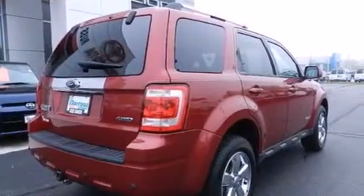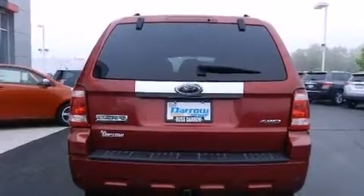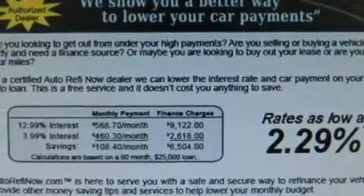Its top features and packages include a power moonroof, heated seats, Cirrus satellite radio, alloy wheels, and traction control and stability control systems.